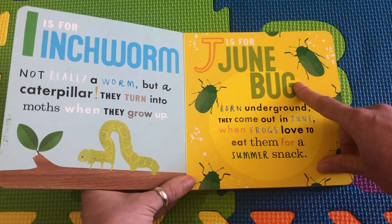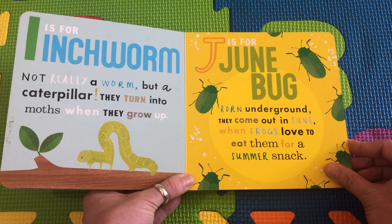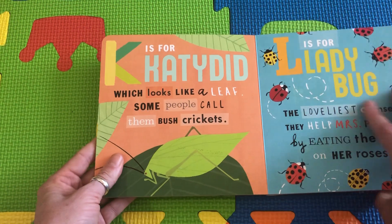J is for Junebug. Born underground, they come out in June, and frogs love to eat them for a summer snack. They look like little yummy snacks for the frogs.